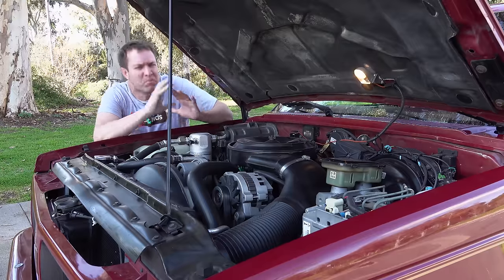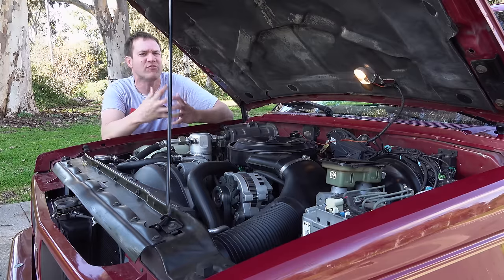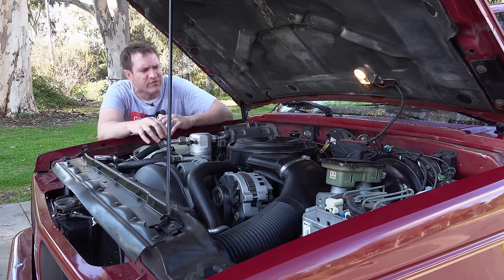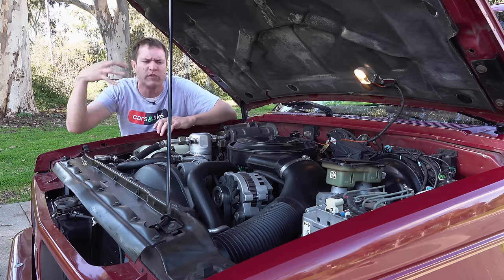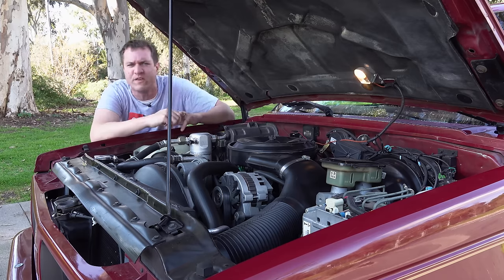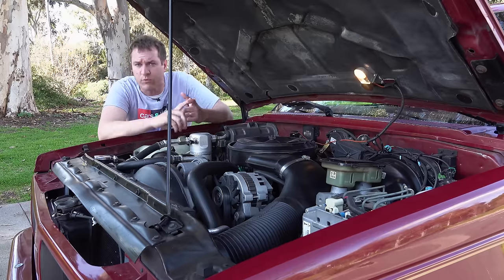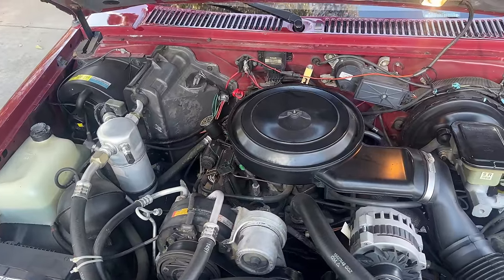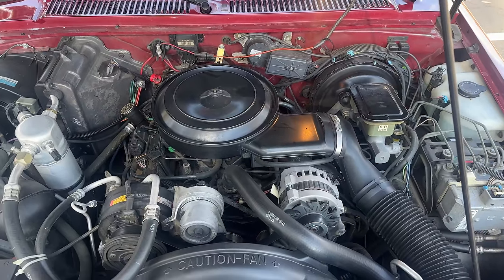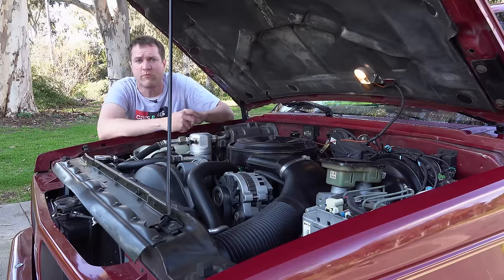The weak Oldsmobile brand wasn't the Bravada's only problem. Even though it started this trend, it didn't do the best job of it. The Bravada really was just a dressed-up Chevy Blazer. Later luxury SUVs would get totally new interiors, different bodies, different powertrains, and looked different from the regular SUVs they were based on — but not the Bravada. It looked very similar and shared its powertrain: a 4.3-liter V6 that made 160 horsepower in '91. In '92 the Bravada got a power boost to 200 horsepower, but it still had a trucky, unrefined powertrain shared with the Blazer and other General Motors trucks.